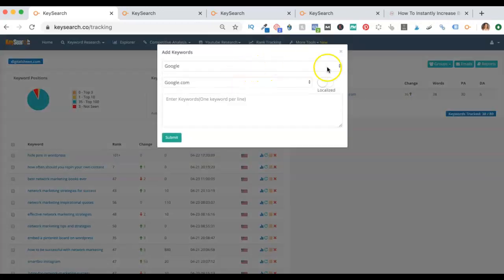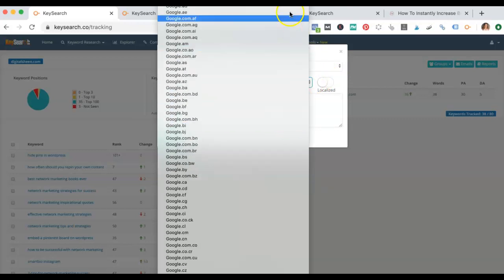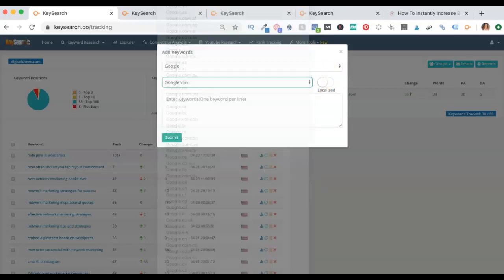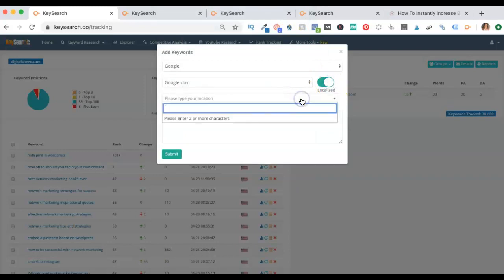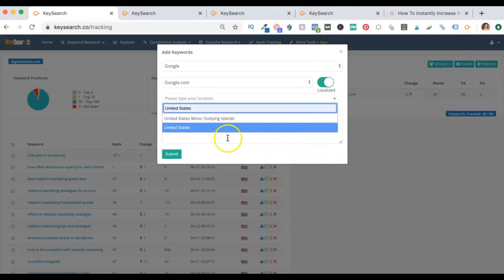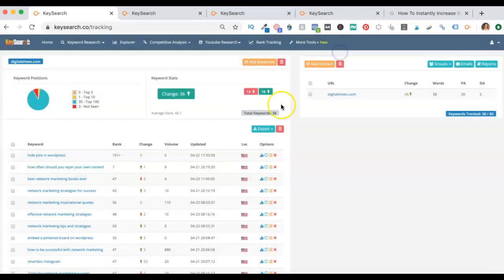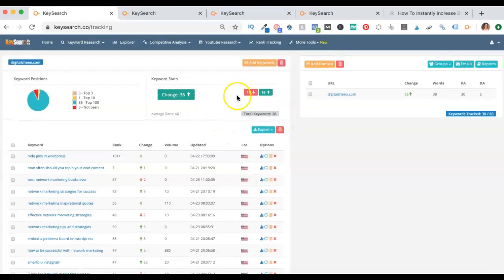When I do this, I want to search based on Google. I want to localize this to the United States because that's where I live, so you would type in United States, it's going to pop up, and then you can type in your keywords. It'll track up to 80. What it does is look at the ones that are dropping and the ones that are going up. I like this bar to be green.